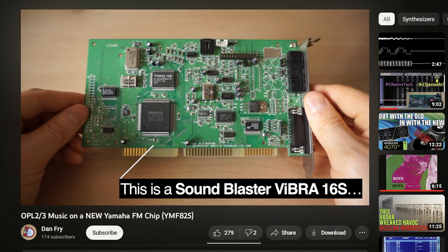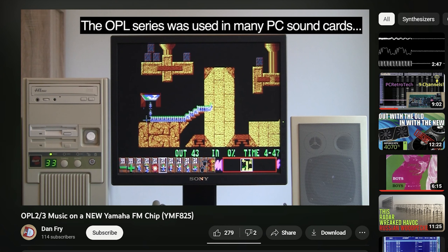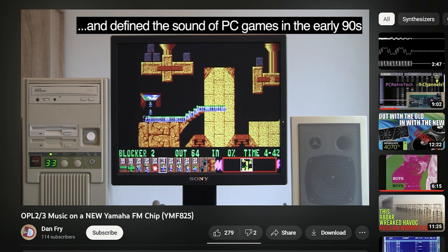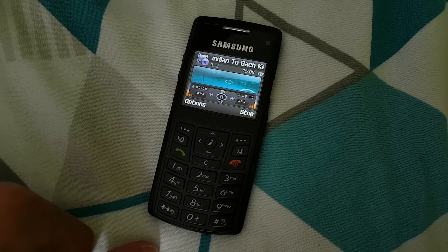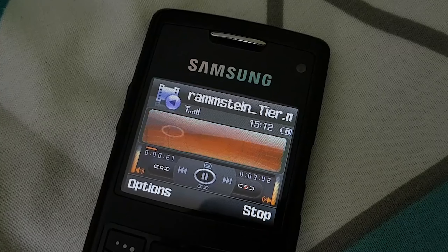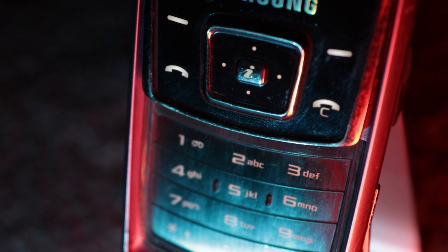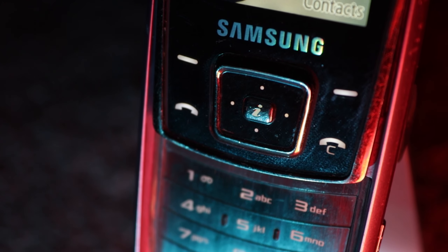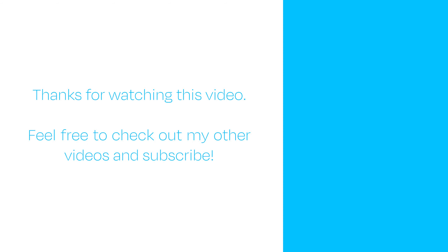A YouTuber named Dan Fry managed to get a hold of this rare but still-produced chip, in order to play back OPL music directly, without any MIDI conversions in the way, and the chip sounded near identical to a proper 90s sound card. The video will be linked in the card above, as it's truly interesting and this community has done a lot of research on both the SD1 and the MA series. I have wanted to make this video for over 4 years since I received the Samsung Z370 and learned about the format. And while I know I didn't get too in-depth about the chip and its capabilities here, I hope I gave you a taster of this world that you've likely never heard of before. Thank you so much for watching, and I hope to see you in the next one.